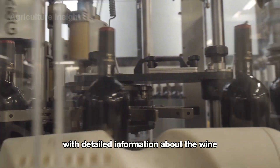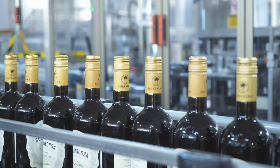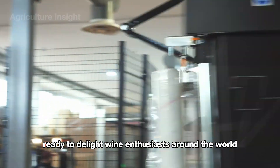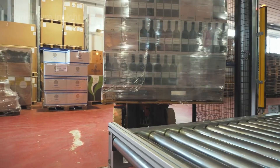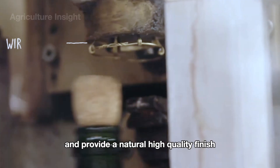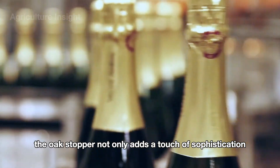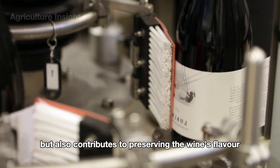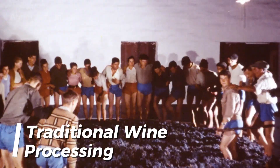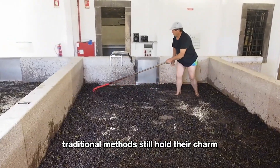After sealing, the bottles travel along the conveyor to be labeled with detailed information about the wine, such as its origin, vintage, and grape variety. Finally, they are stacked on pallets for ease of transportation, ready to delight wine enthusiasts around the world. Some premium wines are sealed with oak stoppers to enhance their elegance, providing a natural, high-quality finish that aligns with the wine's luxurious image, contributing to preserving the wine's flavor and ensuring a tight seal for long-term storage.